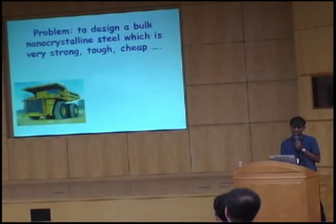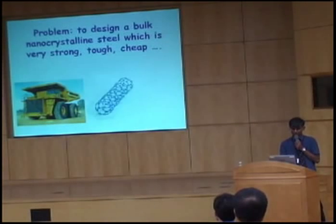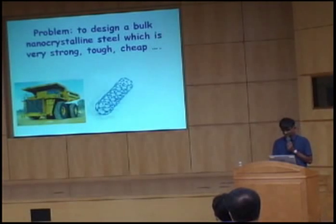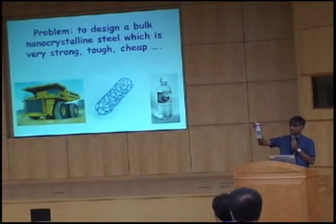What do I mean by nanocrystalline? Well, if you ask students in a university, they've heard a lot about carbon nanotubes. We've got to get crystals inside our steel which are smaller than carbon nanotubes. And what do I mean by cheap? The price must be less than a bottle of water of the same weight.